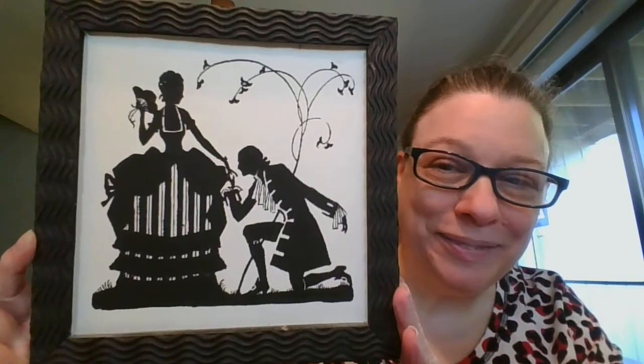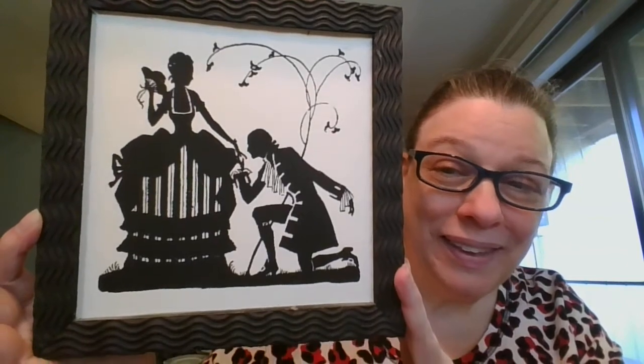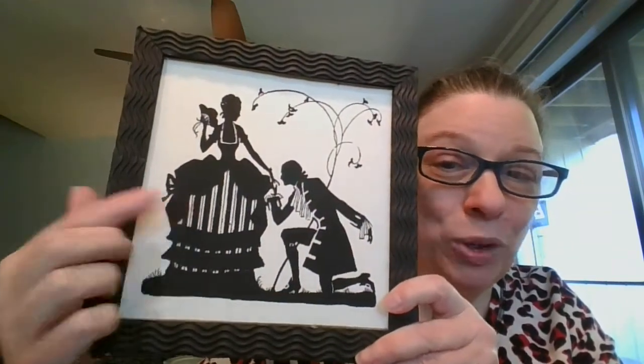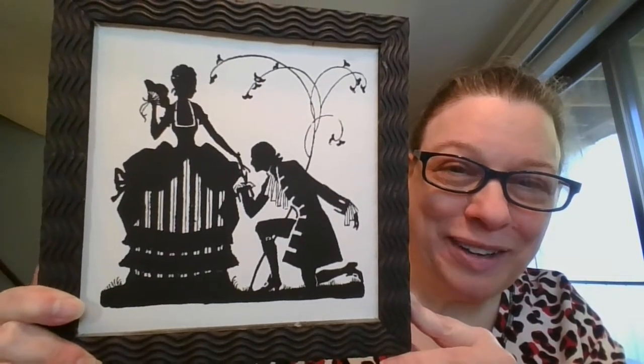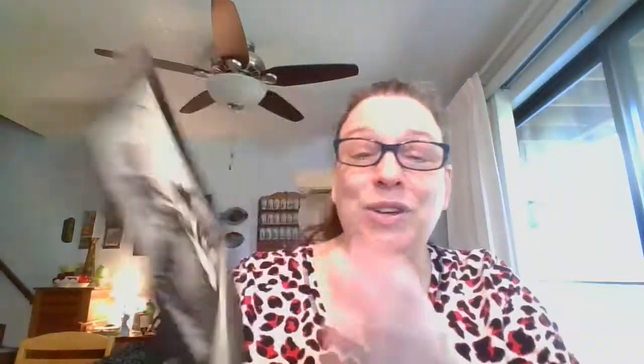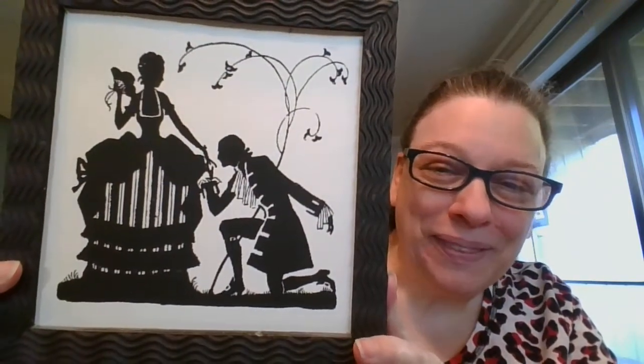Next we've got a lovely courting couple done in a silhouette style. She's got quite some hoops or undergarments there to get her skirt nice and puffy. This one measures eight and a half inches by eight and a half. This one is going to be $5, and it is number 10.